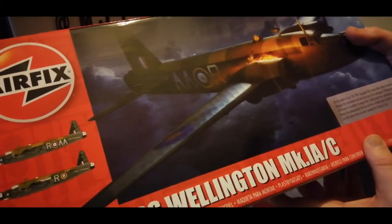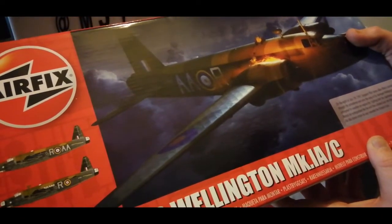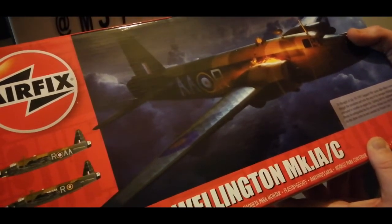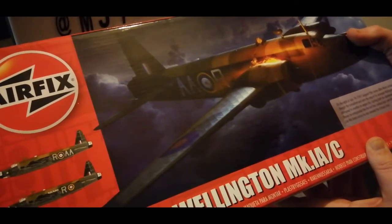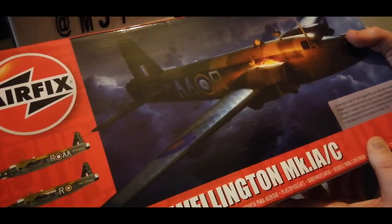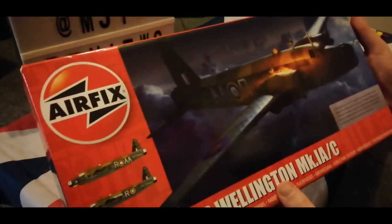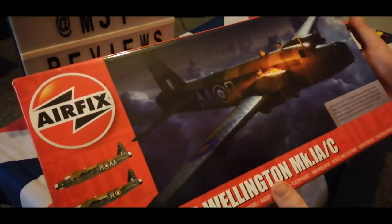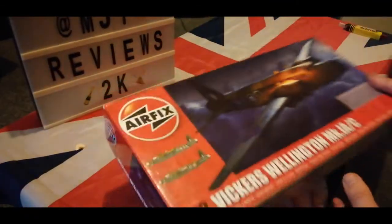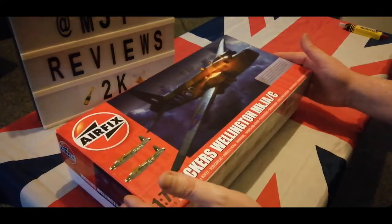Wow, I didn't even know that! He attempted to smother an engine fire, fighting both the slipstream and the flames, extinguished it, and then climbed back into the aircraft. Well done, Sergeant Pilot James Allen Ward — well done to you, sir. Definitely deserved that award for that. Wow.